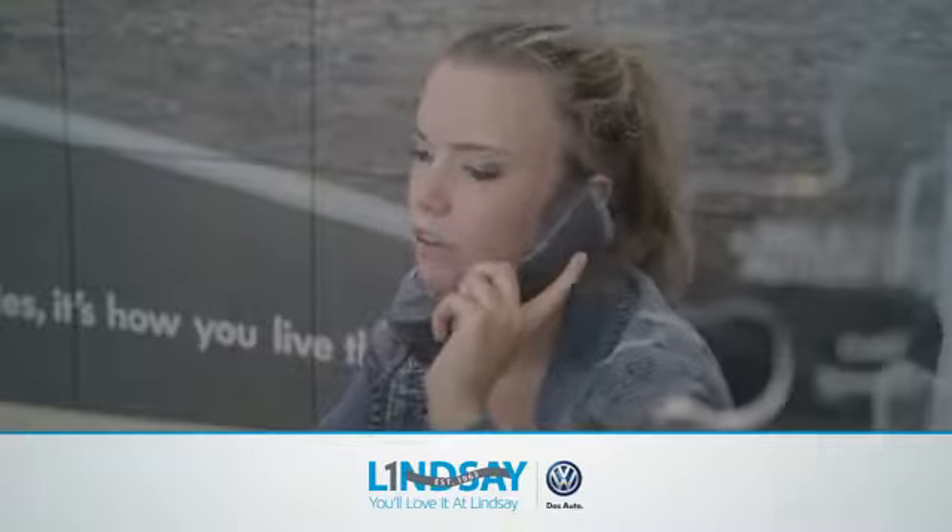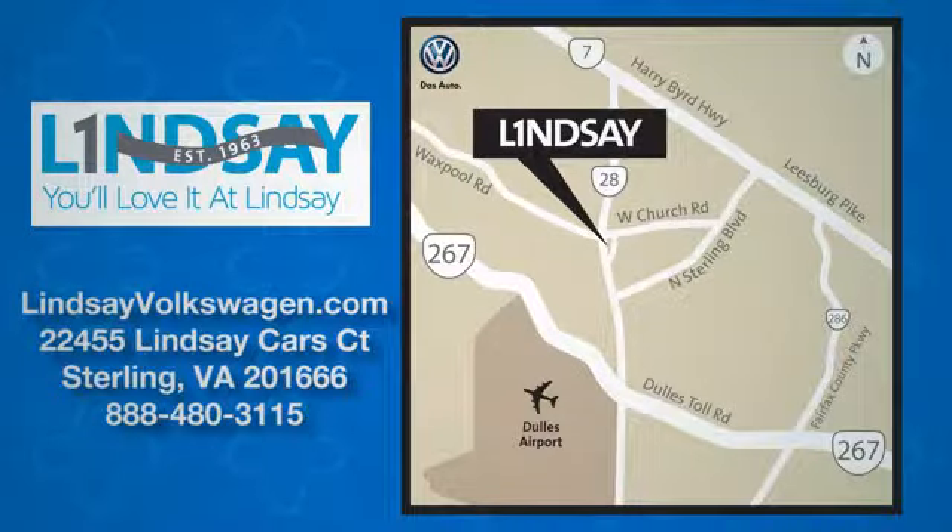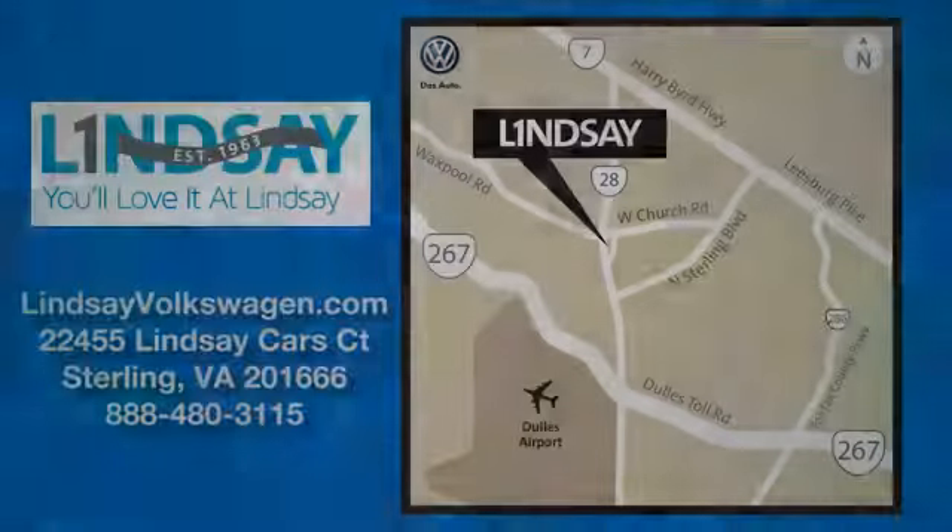Lindsey Volkswagen of Dulles — number one in sales, customer satisfaction, selection and price. We are conveniently located at 22455 Lindsey Cars Court in Sterling, Virginia.